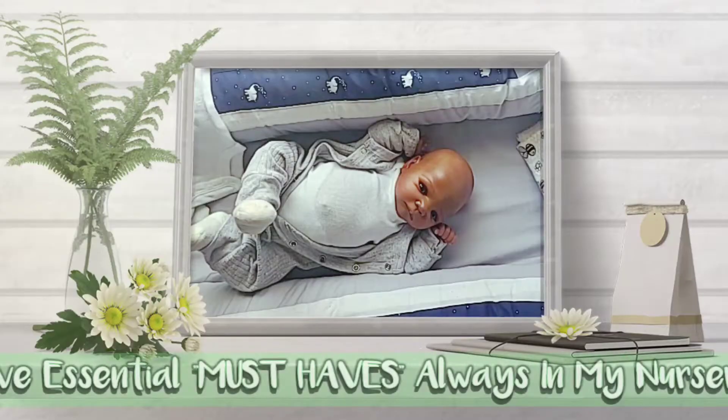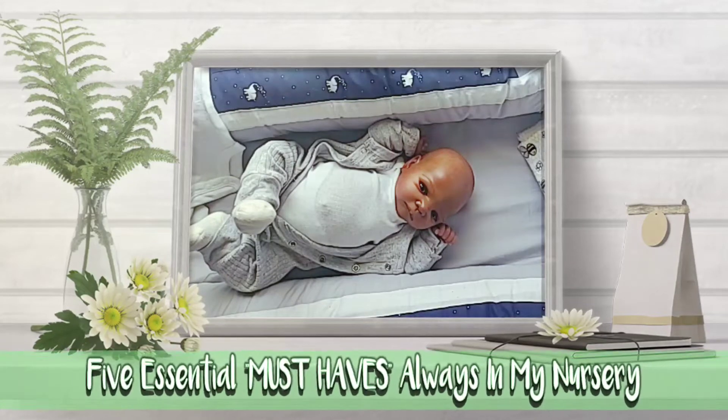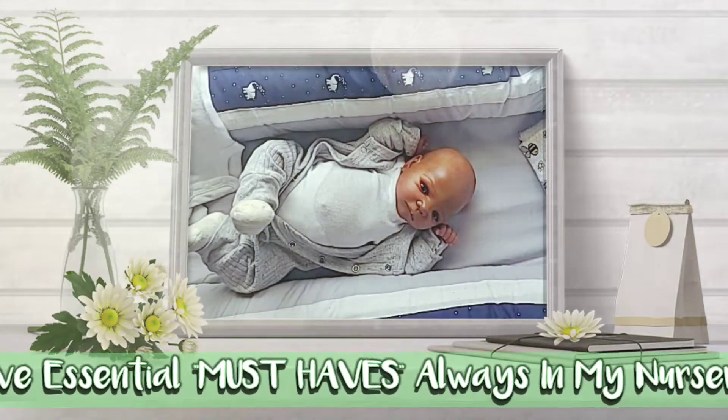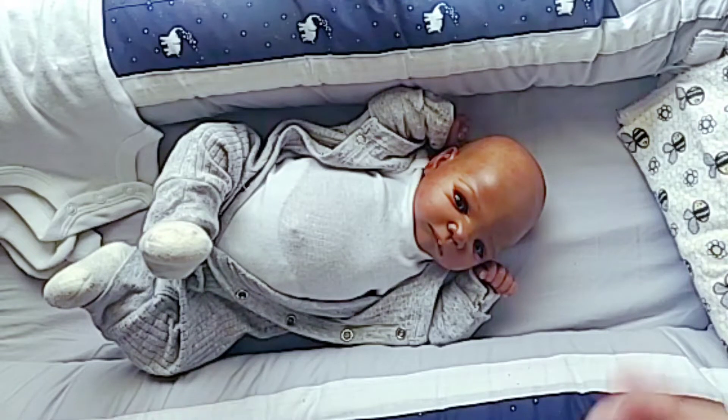Hey guys, it's Nikki here, welcome back to my channel. I hope you're having a great day. Here I am with my little Cairo Carter, and we're going to do a topic today and also dress him in Winnie the Pooh. Walmart has the cutest Winnie the Pooh accessories and I just had to get them for Cairo.